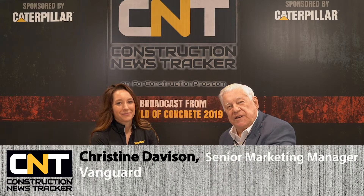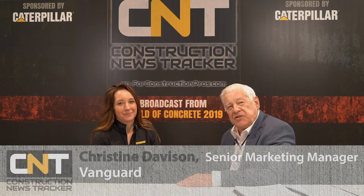From World of Concrete 2019, I'd like you folks to meet Chris Davidson, who is a product specialist with Vanguard Engines. Nice to meet you. This is my third year coming to this show.